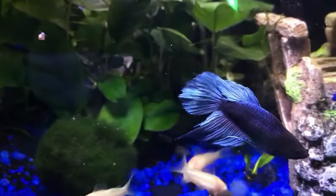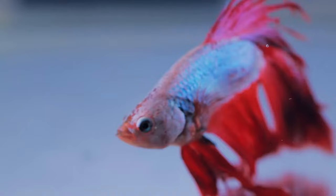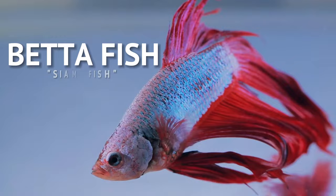Hi folks! Have you encountered this kind of aquatic vertebrate animal? Yes, you see it right. It's the betta fish, also known as a Siamese fighting fish.